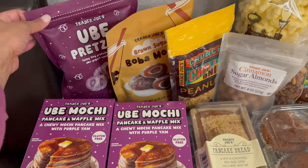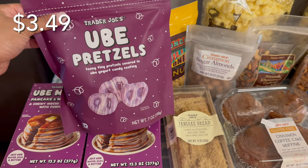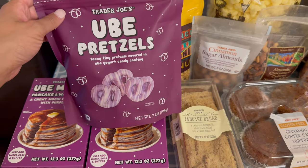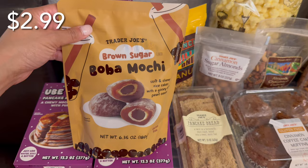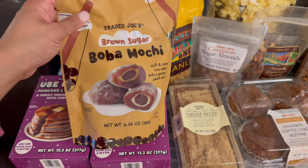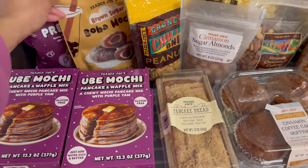Over here I've got some Ube pretzels. This is not a brand new item, but we're just happy to see it back. They're teeny tiny pretzels covered in an Ube yogurt candy coating. I've also seen this going around — it's a brown sugar boba mochi snack. They're individually wrapped. I feel like this is something my husband would like, so I will let you guys know how he likes that.